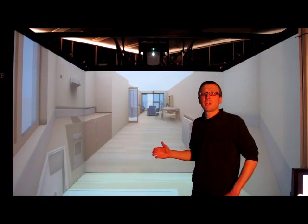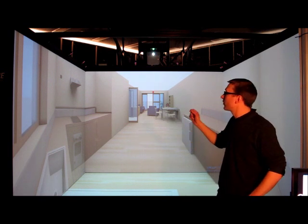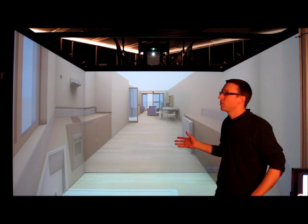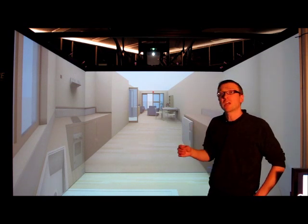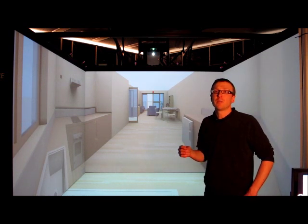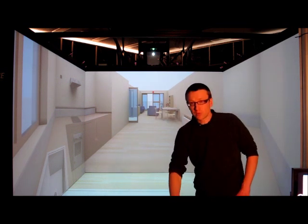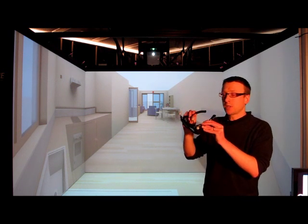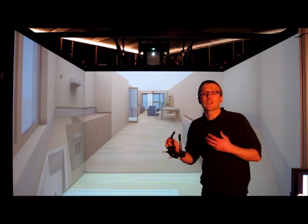Here we are in the 3D CAVE. What we have is three wall screens and one floor screen. Each of these uses a 3D stereo projector behind it so that it can project full 120Hz images onto the screens, which allows us to see in full 3D. To do that we use these 3D glasses, which allow us to really get a sense of depth and the feeling that we're actually there in the environment.